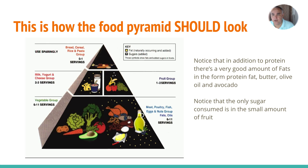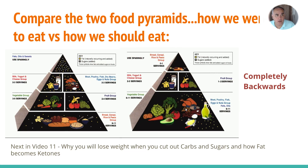In addition to protein, there's a good amount of fat in the form of butter, olive oil, and avocado — all of this is great for you. Notice that the only sugar consumed is the very small amount found in the fruits section. That's really all you need. You don't need any added sugars anywhere.